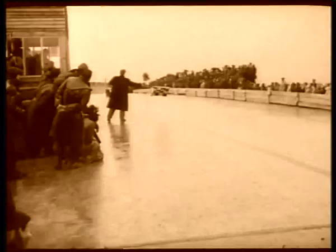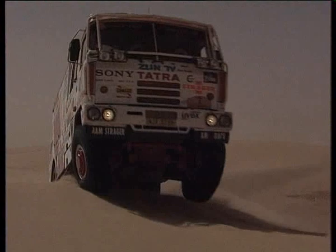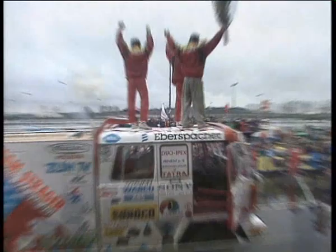The Paris-Dakar Rally and Tatra trucks are synonymous. Several victories by Karol Lopraes and excellent achievements by Tomasz Tomeczek only proved the qualities of Tatra vehicles. In 2001, Stanislav Matejowski and his Tatra race truck became European champions in the super race truck category.